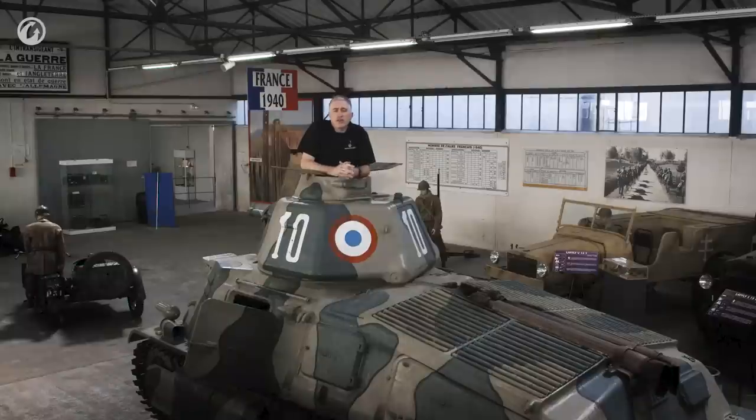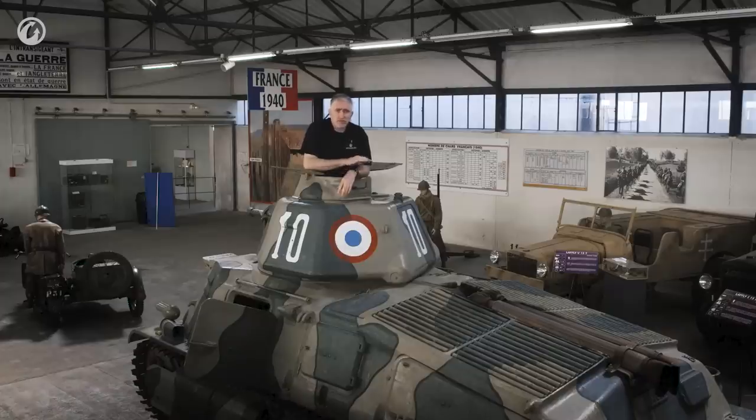Welcome back to Somua — we're here for the tour of the S35, part two of the interior. The only reason I'm able to stand in the hatch like this and speak to you is because this is one of the vehicles that was captured by the Germans. They replaced the ridiculous dome cupola with this much more sensible door cupola that you can actually get in and out the top.